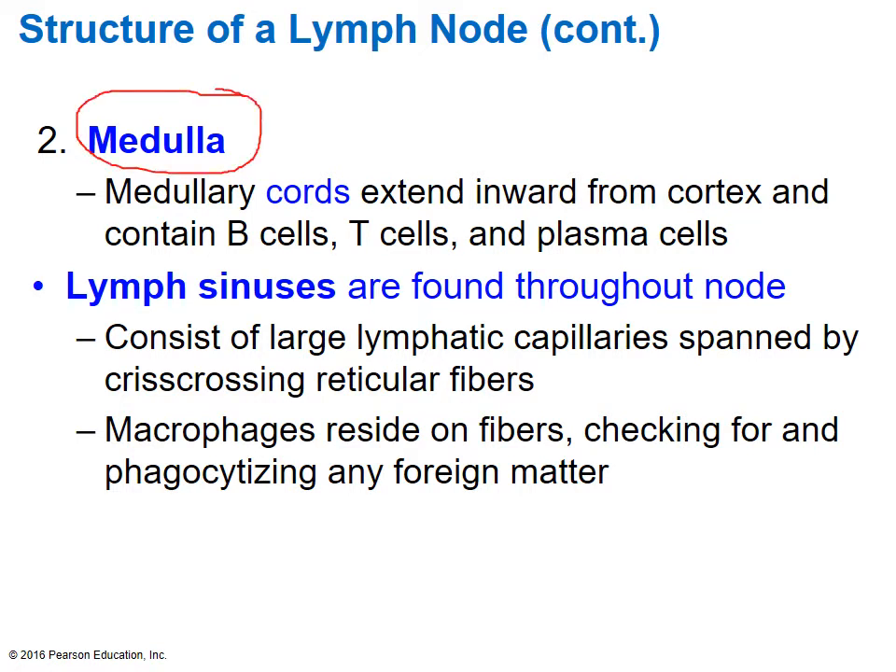The medulla of the lymph nodes has inward extensions called medullary cords that originate in the cortex, and there you can find B cells, T cells, as well as some plasma cells. Within the lymph node structure, in both the cortex and medulla regions, you'll come across lymph sinuses — large openings found throughout the entire structure. The sinuses are so important because this is where the lymphatic capillaries empty out the lymph fluid so it can be actively filtered for abnormalities. There are also lots of reticular fibers intertwined within the sinuses, used as scaffolding to allow cells like macrophages to come into direct contact with any pathogen being detected.